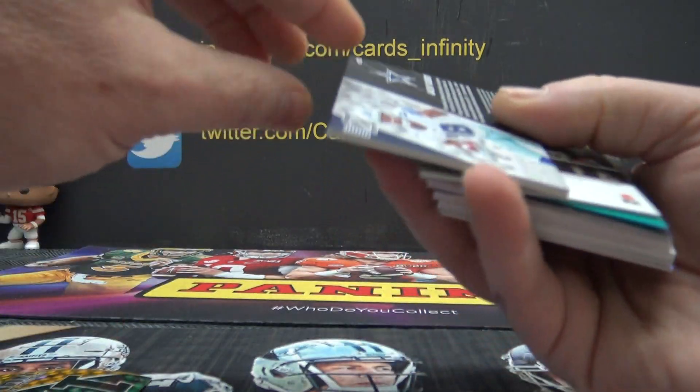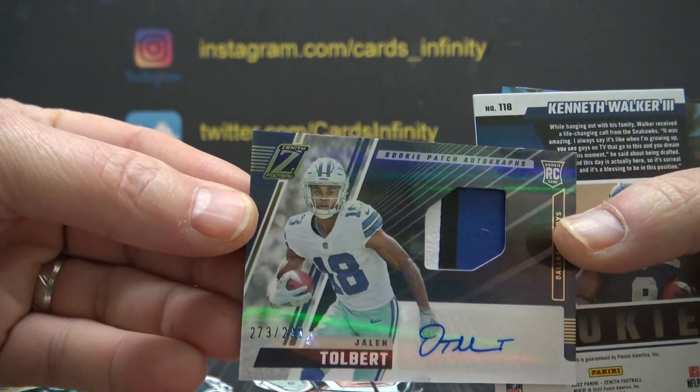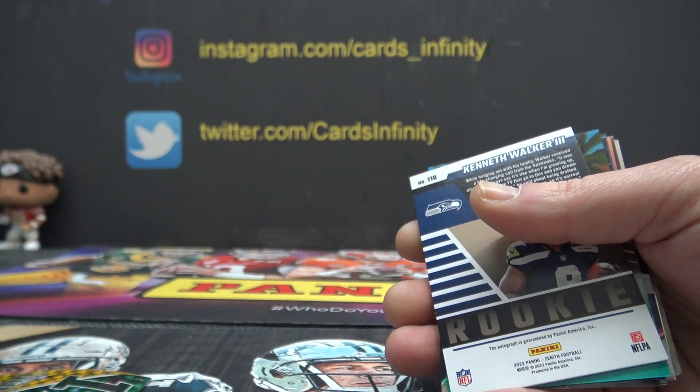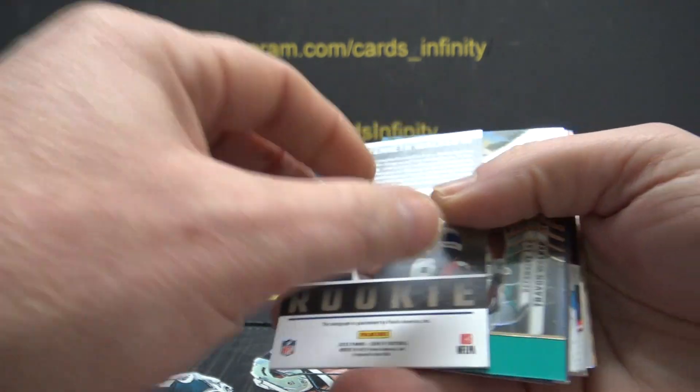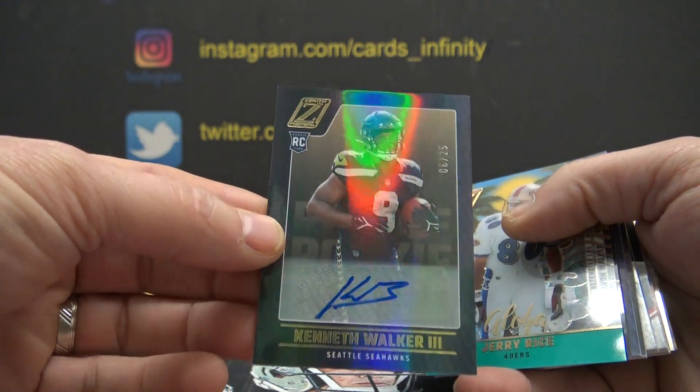It must be short printing some certain products this time of year. 273 of 299 — Jalen Tolbert. Nestor. Rookie Patch Autograph. Kenneth Walker — that one is 6 of 25. Rookie.